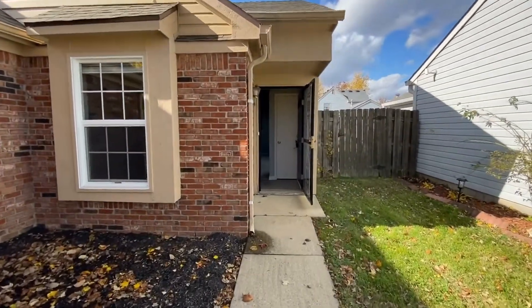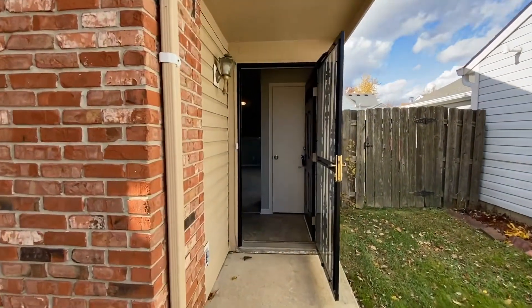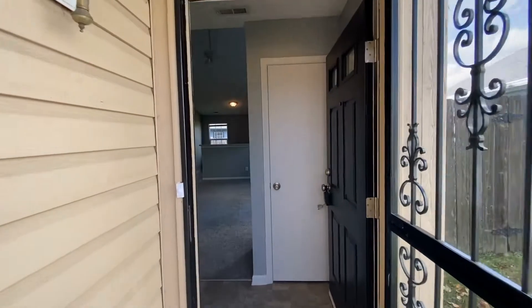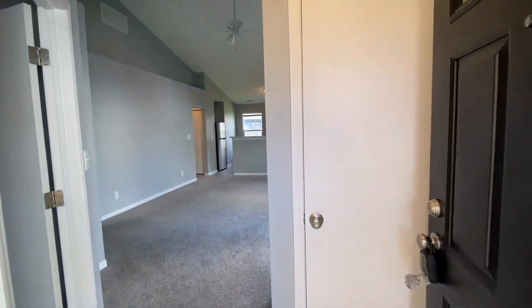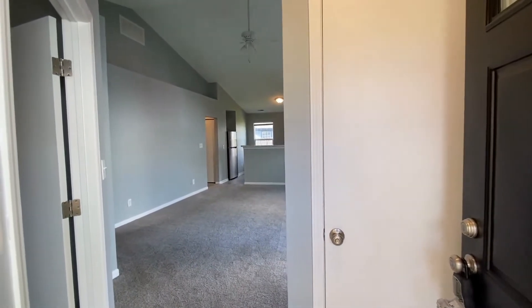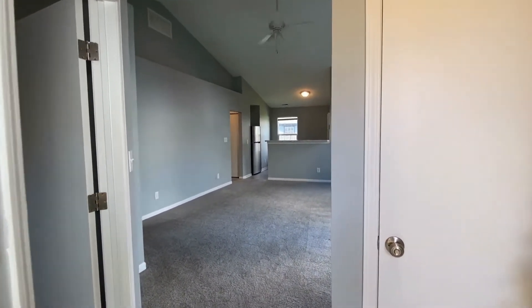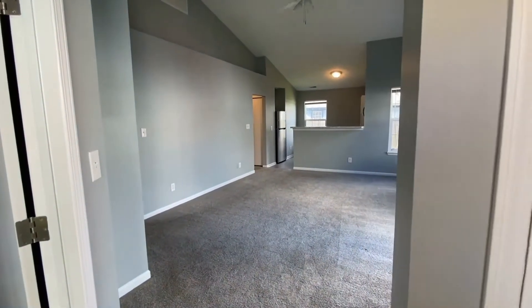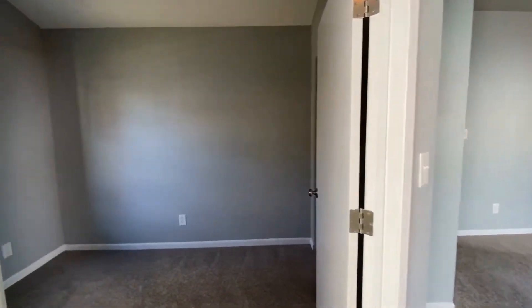We're walking in right here through the front door and that door straight ahead would be your coat closet. I'm standing right here at the front door and just to the left you can see through to the living room. That door to my right is the coat closet, and right here to the left would be bedroom number two.